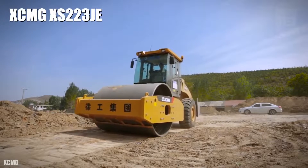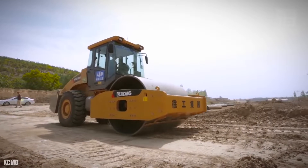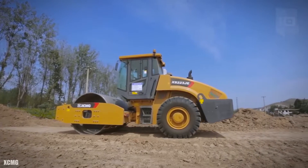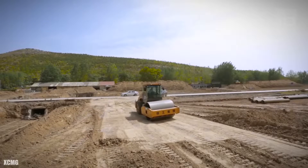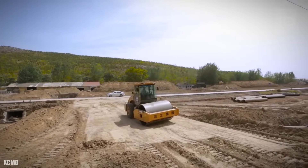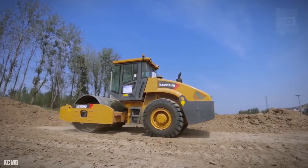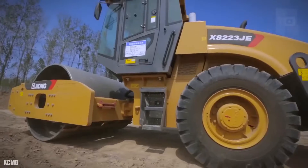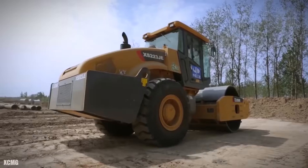Number 2: XCMG XS 223. It is a high-power compactor manufactured in China, designed to be robust and optimize fuel consumption. It measures 20 feet long by 7 feet wide and weighs 48,500 pounds. It has an engine with 187 horsepower and 545 foot-pounds of torque.